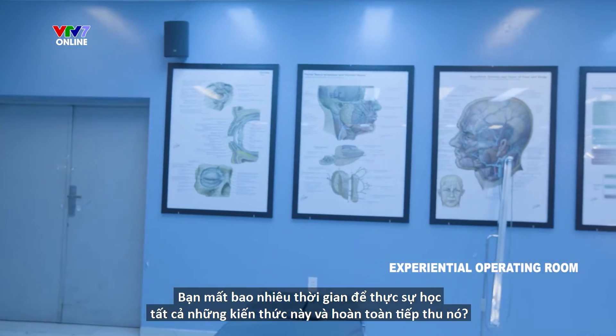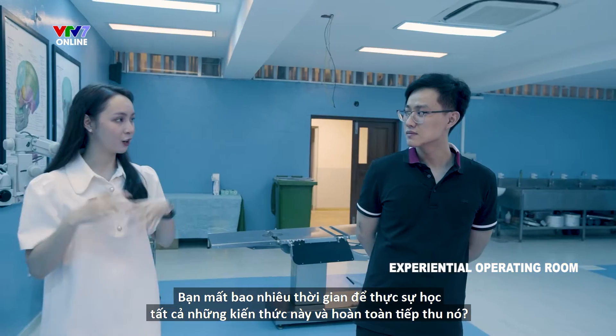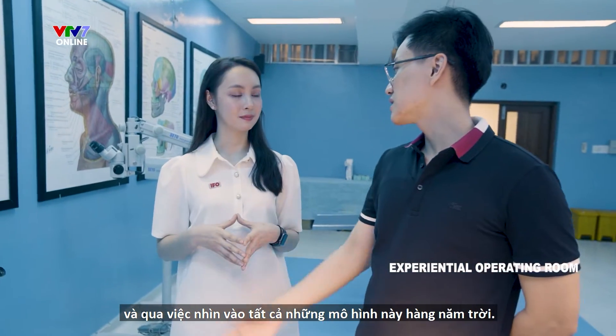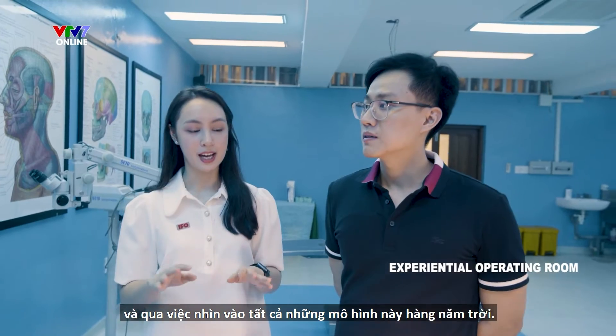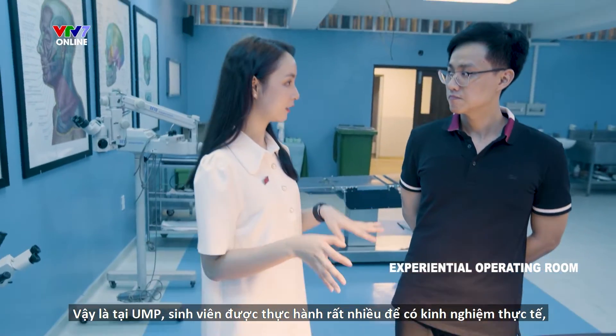How much time does it take you to really digest all of this knowledge and fully absorb it? To be honest, we learn it through time, through practicing on cadaver and through looking at these figures, years by years. But at UMP, students get to do a lot of practice, a lot of hands-on experience.